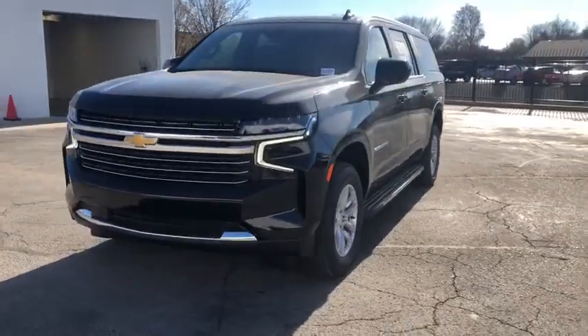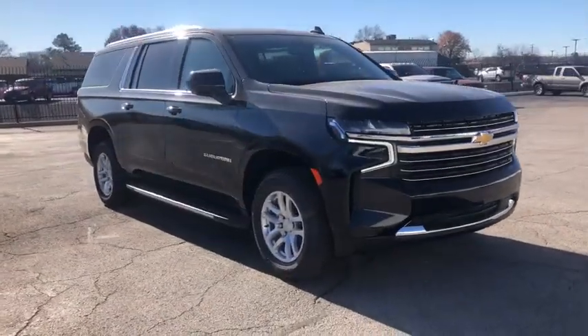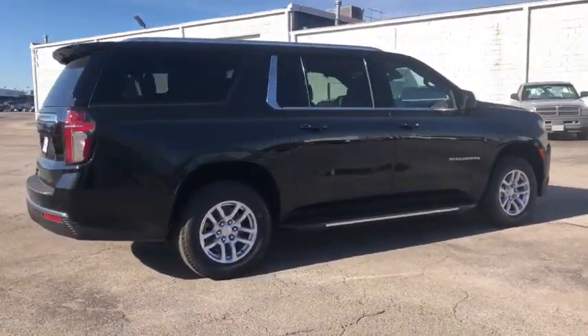You'll have love at first sight with the 2021 Chevrolet Suburban. The Suburban delivers the utility of a truck as well as the refined comfort, technology, and safety features of a full-size luxury SUV.